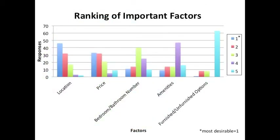The next question asked participants to rank different factors that weighed into their decision-making process. Between males and females, and Greek and non-Greek students, the totals were always the same. Location was always the first and most important factor, followed by price, bedroom and bathroom number, amenities, and then having a furnished or unfurnished option.